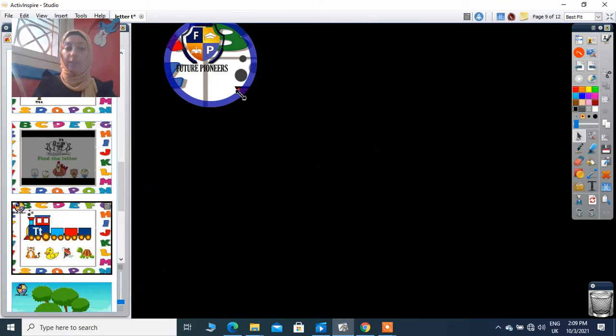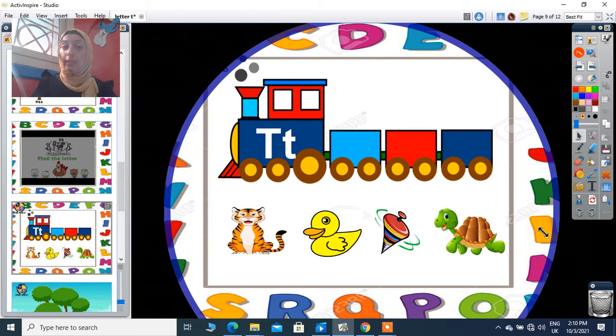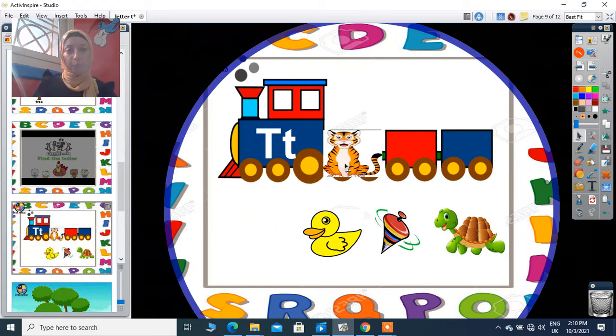Look here, I have a train. Train starts with sound T, so I put in this train the picture that starts with sound T, like the train. Let's check what do we have here — it's a tiger. Tiger starts with sound T, yes, super! So I put it there. What can you see here? It's a duck. Duck starts with sound T? No, so I keep it away. What is this? It's a top. Top starts with sound T, yes, super! So I put it also on the train.